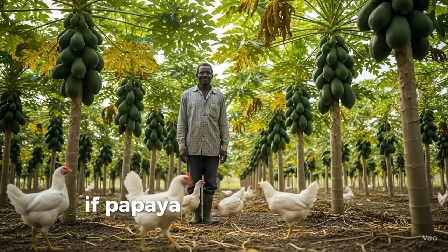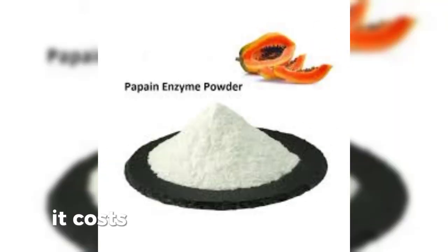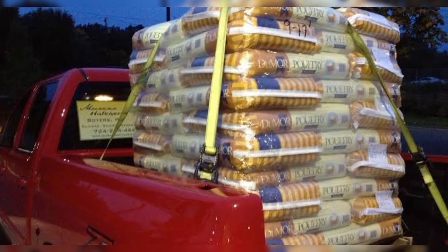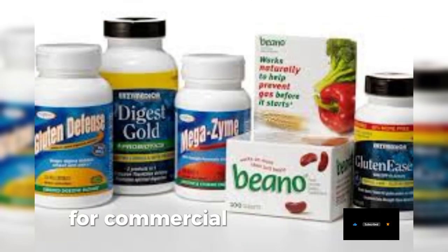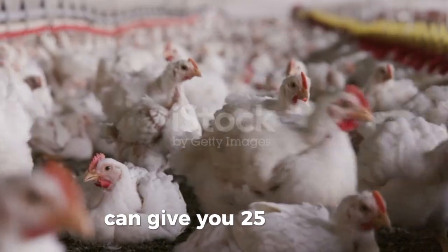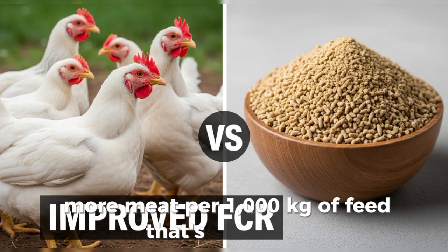If papaya grows locally, this solution is almost free. Even if you buy dried papain powder, it costs $5 to $8 per kilogram — that's just $5 to $8 per ton of feed. Compare that to $300 to $400 per ton for commercial enzyme blends. Improving your FCR by just 0.1 can give you 25 to 30 kilograms more meat per 1,000 kilograms of feed. That's real profit.